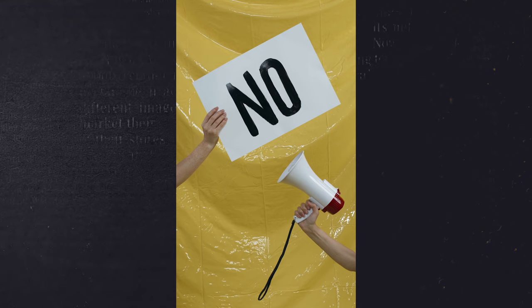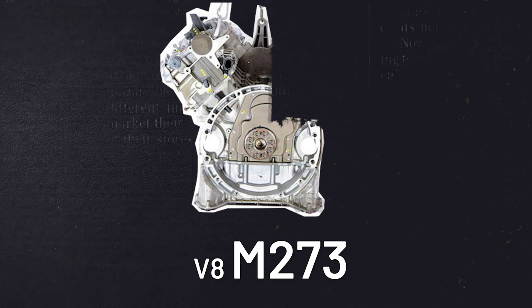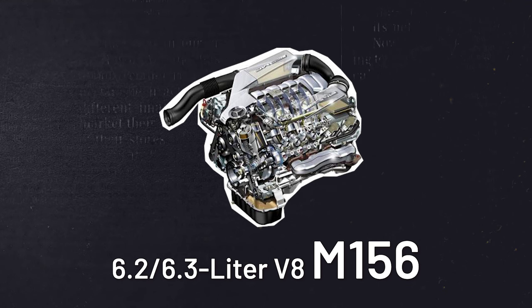The V6 OM642 is an emissions nightmare, and the V8 M273, the 1.8-liter M271, and the 6.2/6.3-liter V8 M156 aren't doing themselves any favors with their poor track records. Be warned.